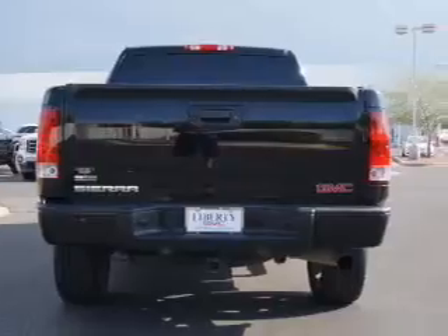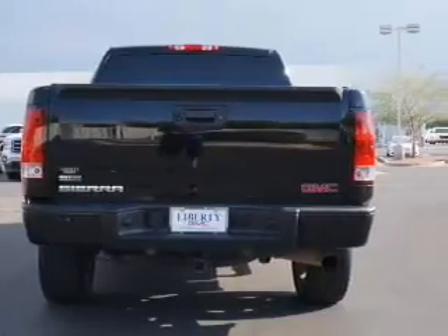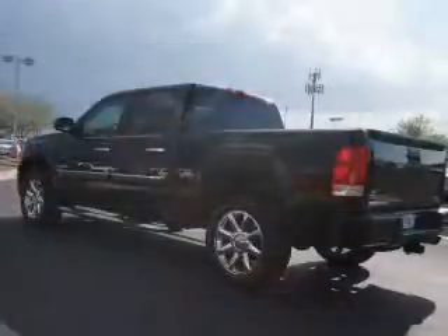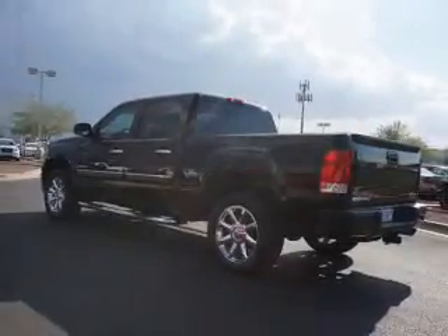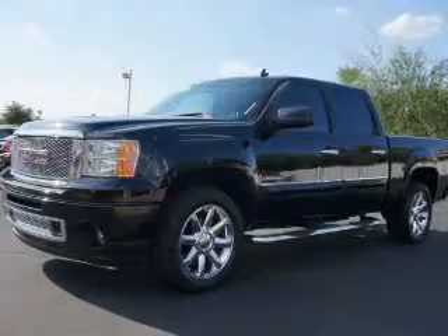leather seats, heated seats, Bluetooth connectivity, Sirius XM satellite radio, digital audio input, remote start, steering wheel controls, memory seats, and a premium sound system.